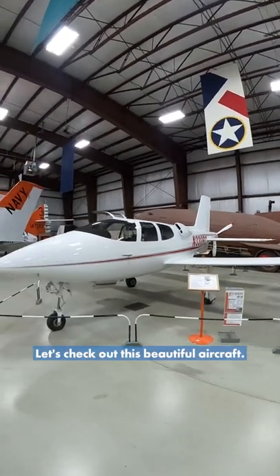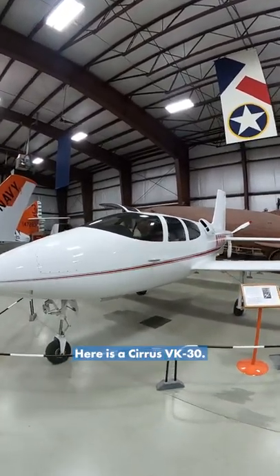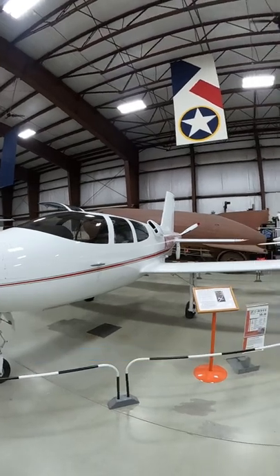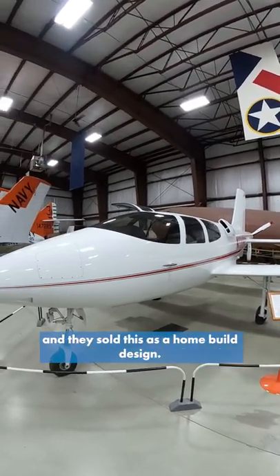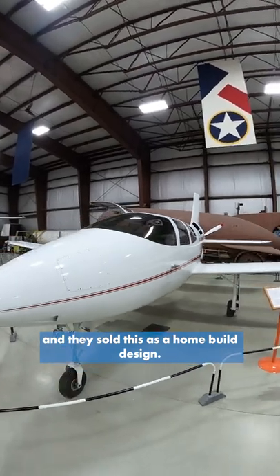Hey guys, it's you from the AirZoo. Let's check out this beautiful aircraft here. It's a Cirrus VK30. This was before Cirrus made aircraft — they were just designing them and sold this as a homebuild design.